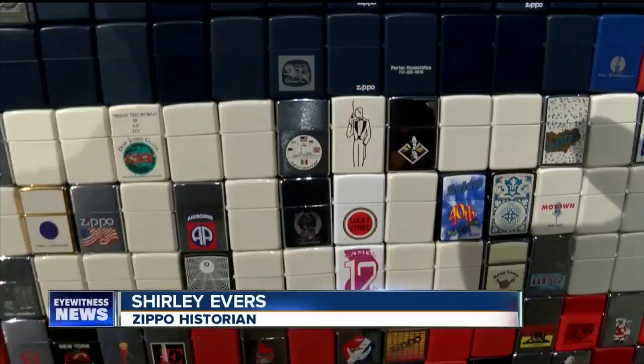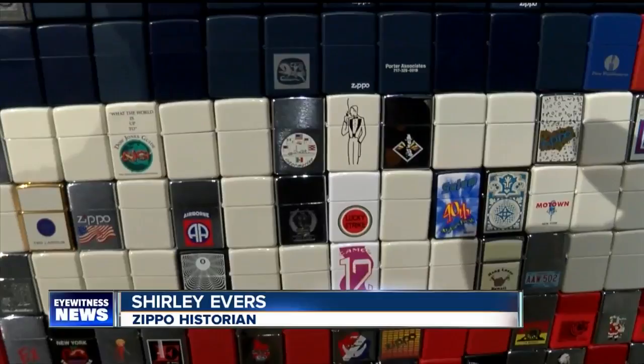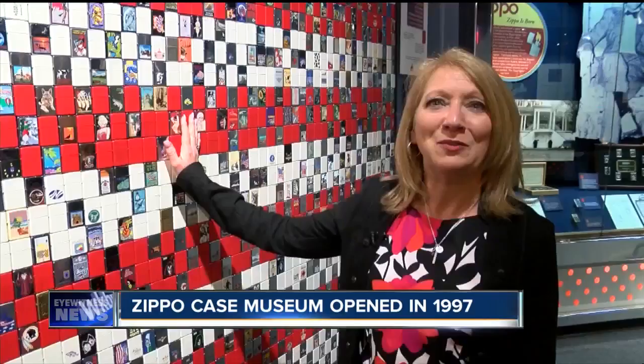There are 3,393 lighter cases in this flag, and it took us three years to build. Just for fun, they installed one of the lighters backwards.